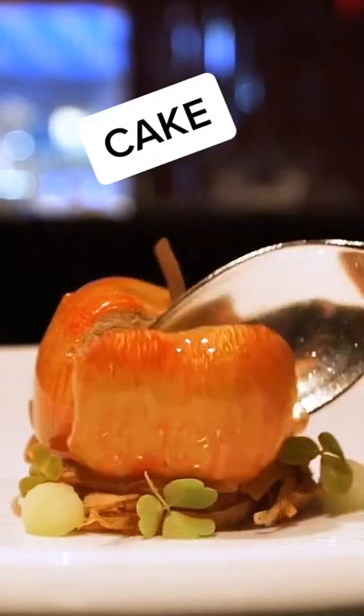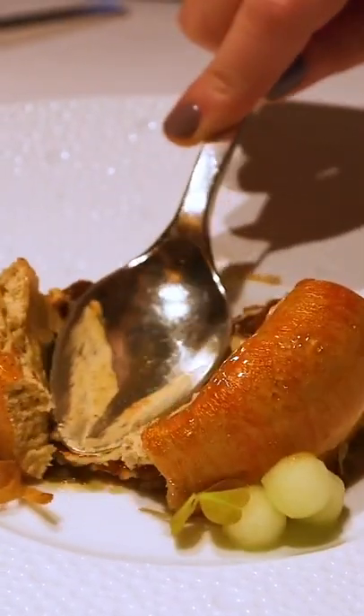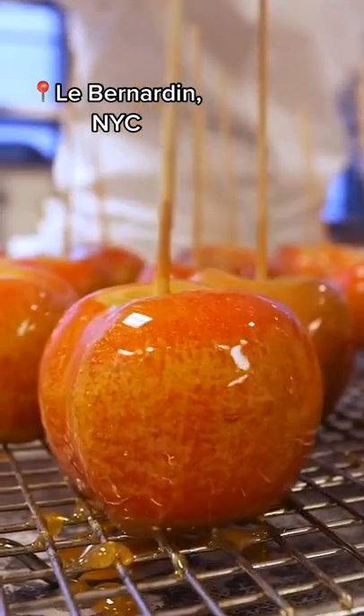This really looks like an apple, doesn't it? But it's actually another cake in disguise. Here's how it's made at Le Bernardin in NYC.